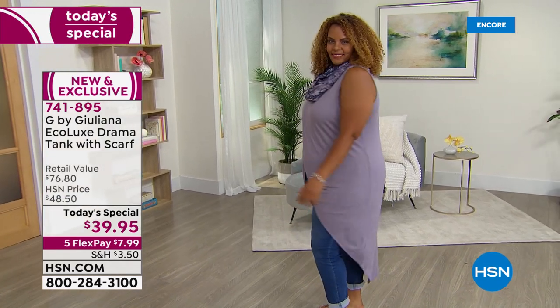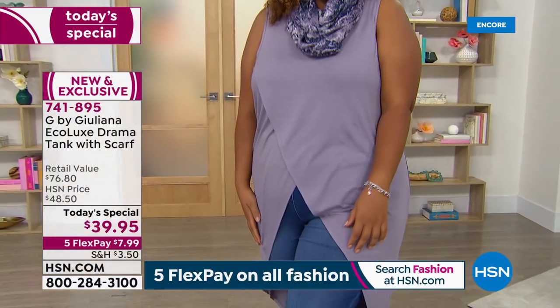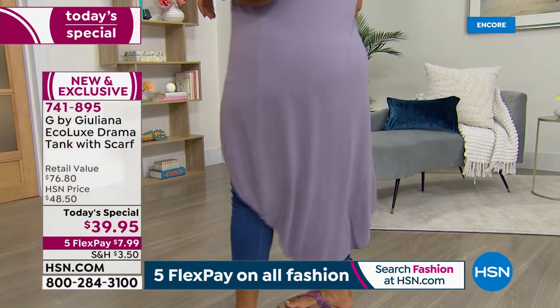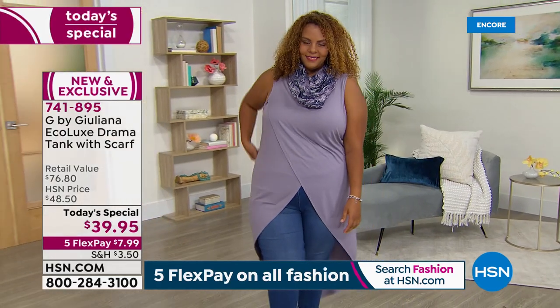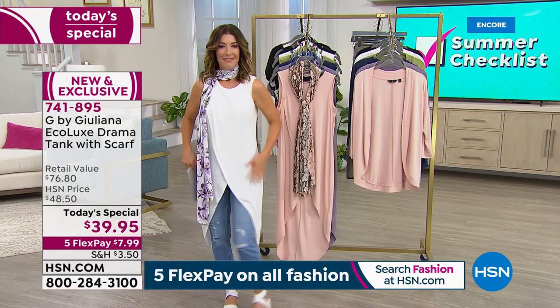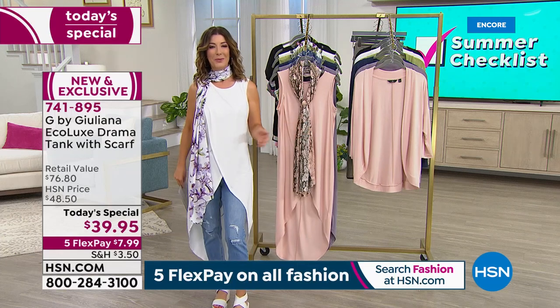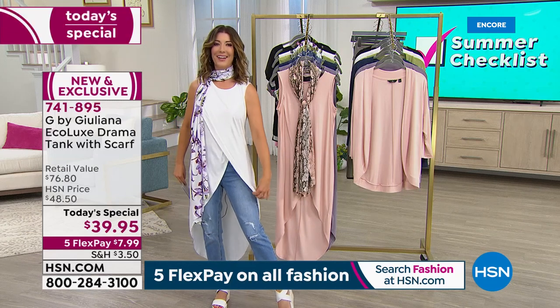We've only had one hour together and already thousands of you have placed your order — 3,000 gone. Congratulations, you're getting a beautiful brand new look for summer. Trade in your t-shirts for the drama tank. It's soft, cozy, and stretchy, done in an eco luxe stretch jersey knit. It has a crossover hemline with a diagonal line that's so elongating.